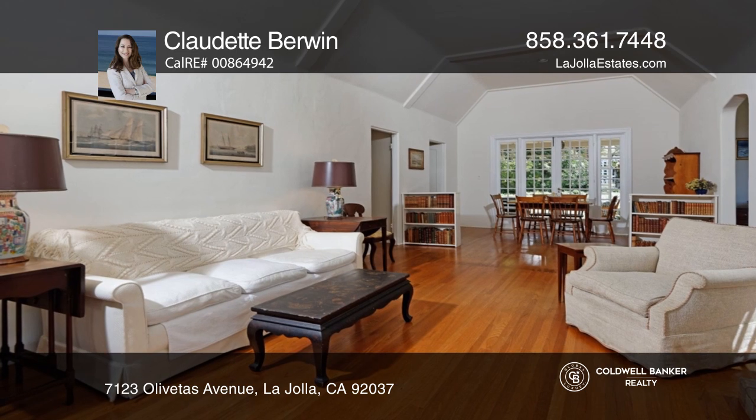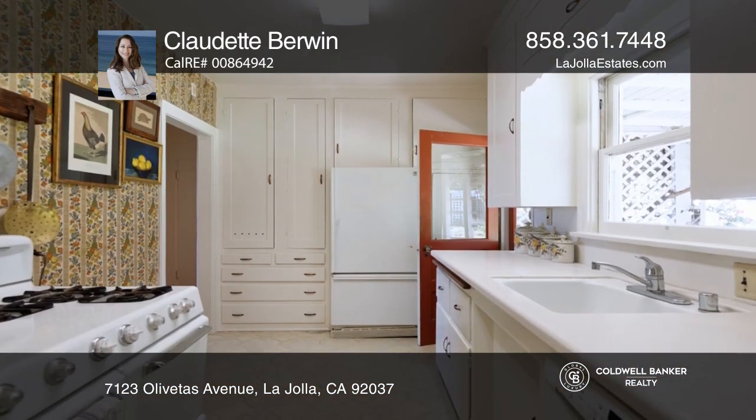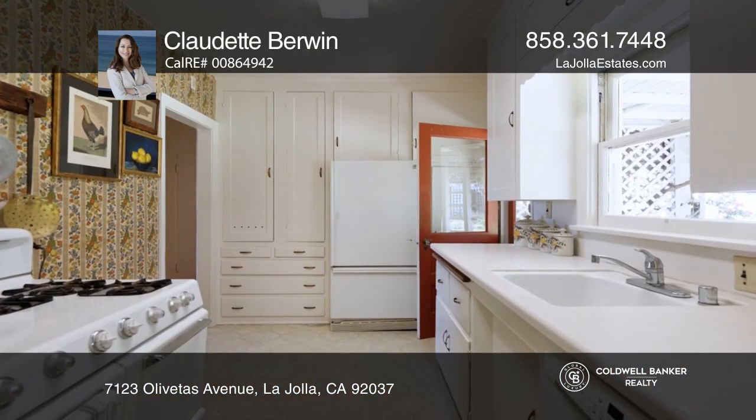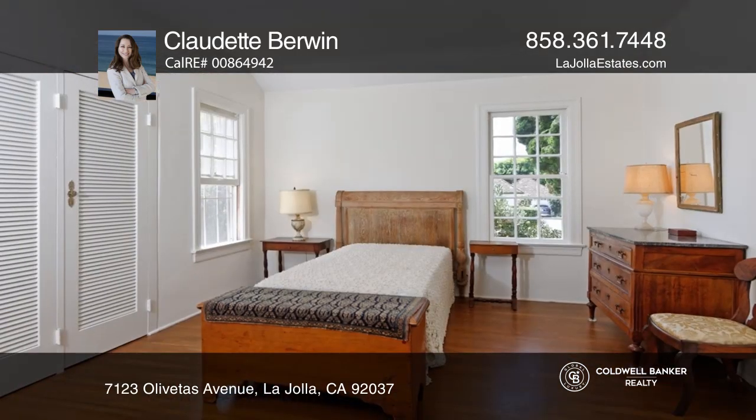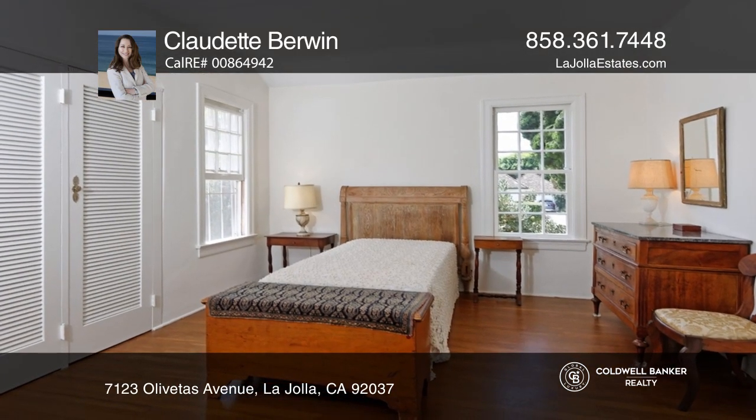Nestled in the heart of the highly coveted Beach Barber neighborhood, this historic four-bedroom, two-and-a-half bath home features hardwood floors, vaulted gambrel ceiling in the living room, a butler's pantry, and an artist's loft in the attic.